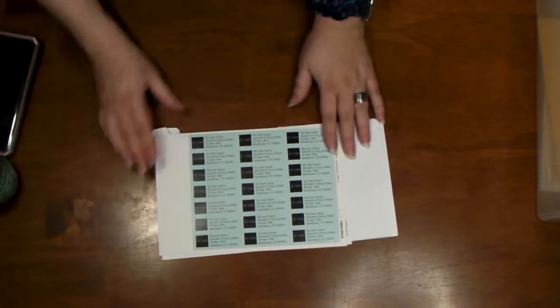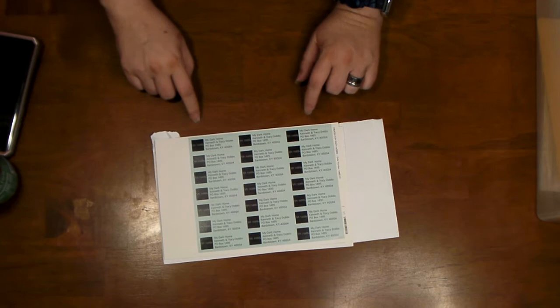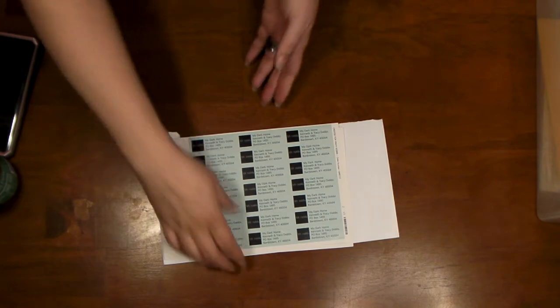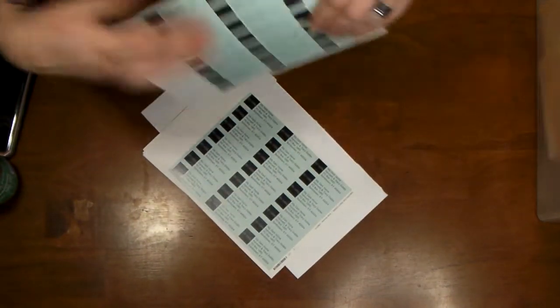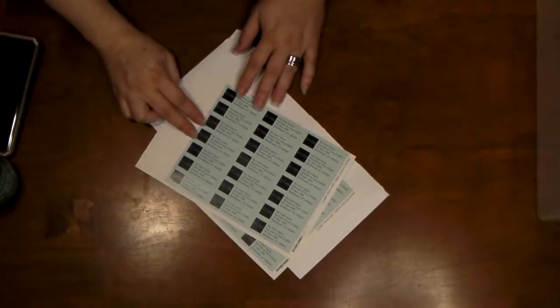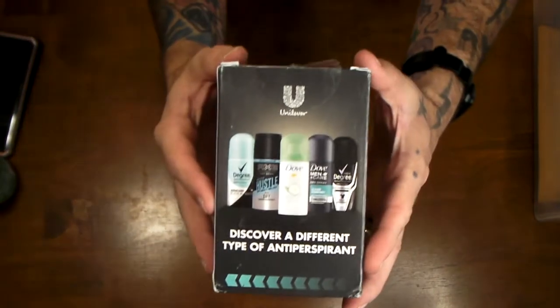These are getting harder to find — address labels. You used to be able to get these from most places that take donations and they'd send free address labels. I found a place called Ever Mind that does printing and they send you a sample of labels for free, plus a 25% off coupon.